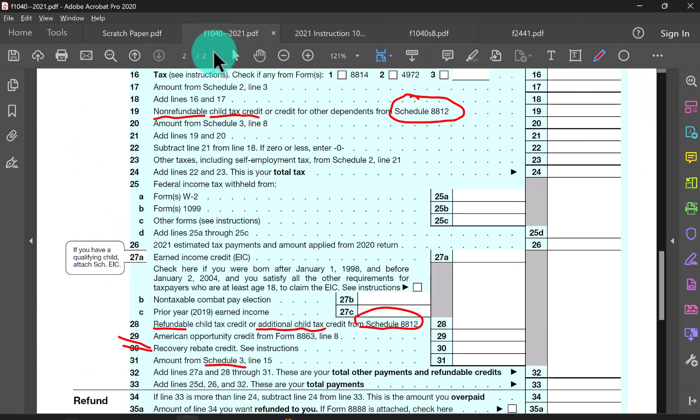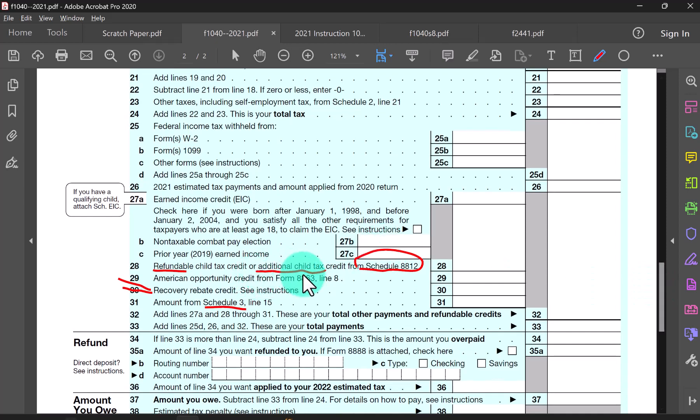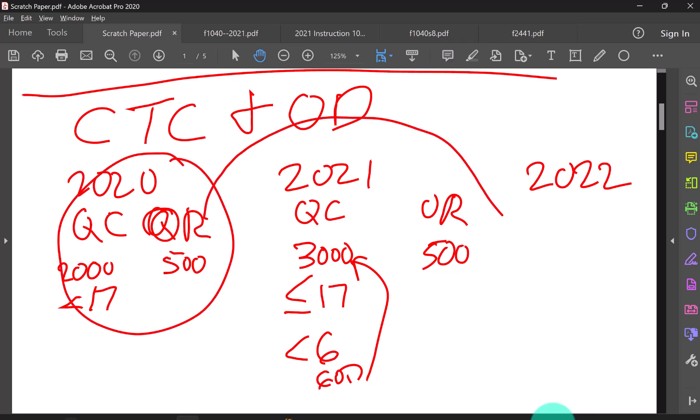Back on the 1040 form, if you cannot use all of the child tax credit, any remaining amount may carry down to the additional child tax credit in the refundable section. For the next tax season — 2022 returns — the child tax credit rules will probably revert back to 2020 rules. Even though you're learning the 2021 rules now, you may need to apply the prior year rule to calculate the child and other dependent credit for 2022.